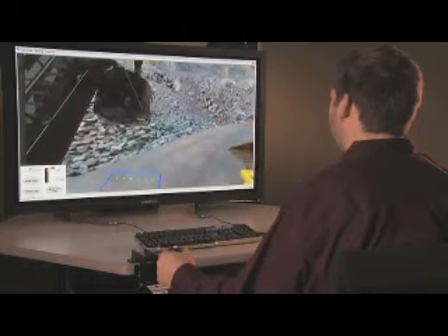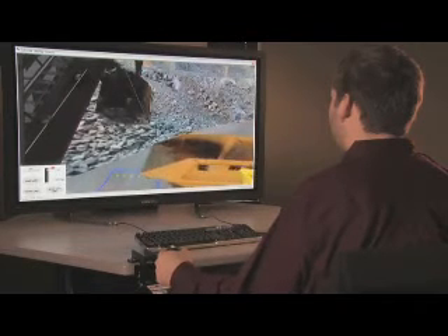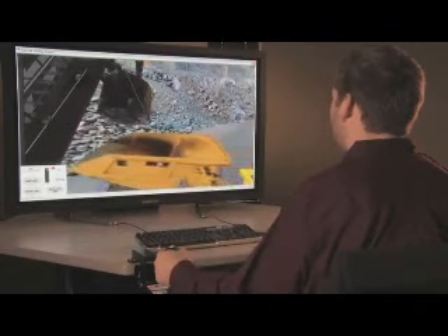With VAST, Bucyrus has changed the rules by offering an affordable PC-based simulator that, for the first time, accurately replicates the operation of an actual Bucyrus shovel.